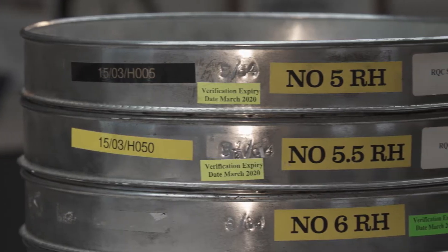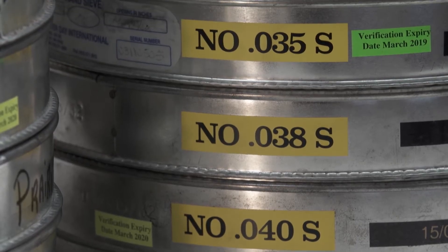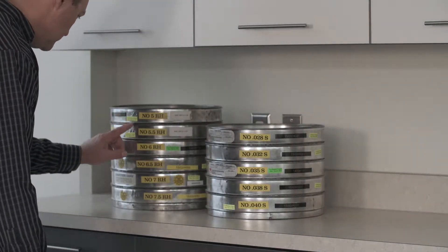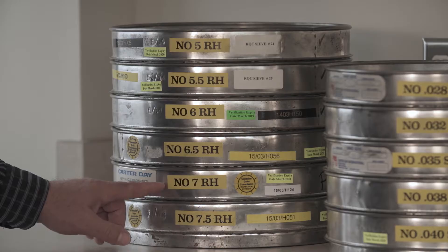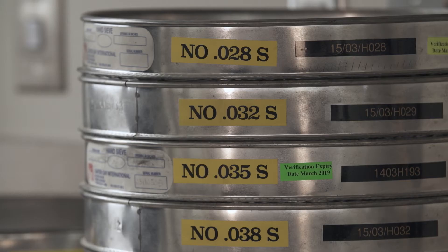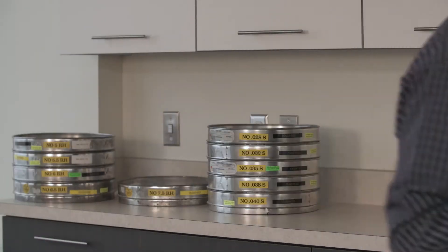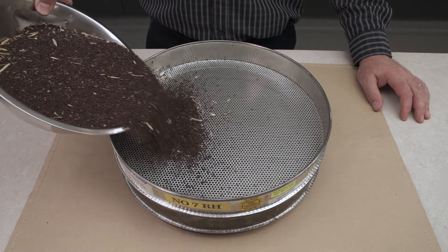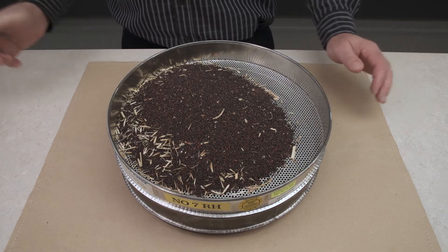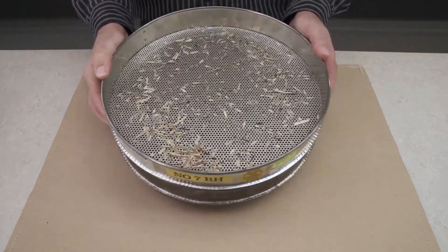Choosing the correct sieve is a key part of this process. The official grain grading guide specifies a range of sizes that can be used, though there is no requirement to use them all. Commonly used sizes are the number 6.5 and number 7 round hole sieves and the number 0.028 and 0.032 slotted sieves. When selecting sieves, the goal is to remove enough conspicuous admixture so that the grade tolerance can be met, while also minimizing the loss of reasonably sound canola.